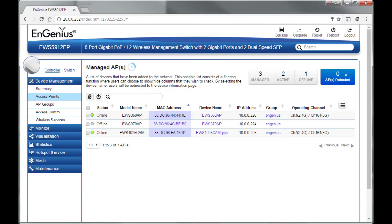Once an AP is connected to the mesh, you will be able to manage and monitor it via the Neutron switch. You can even use the Ethernet port on a mesh access point to connect a switch or device like an IP phone.